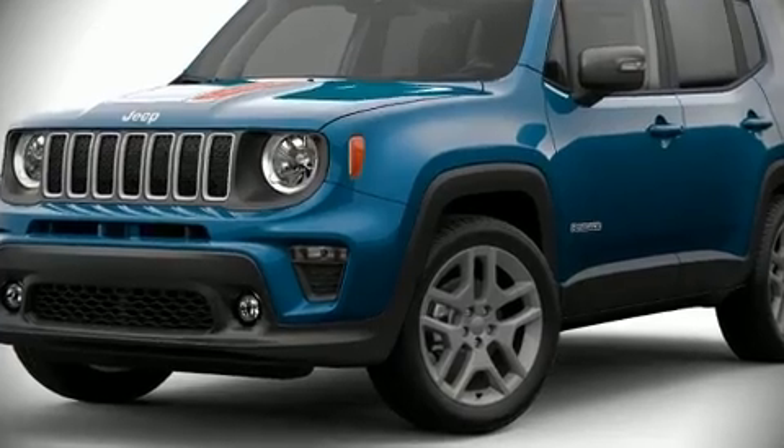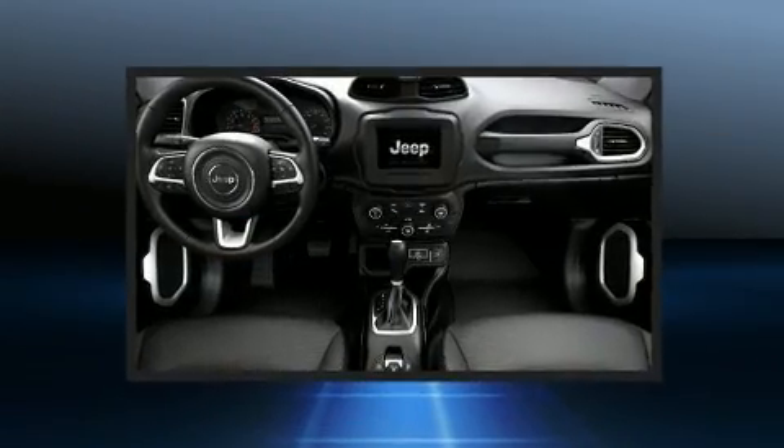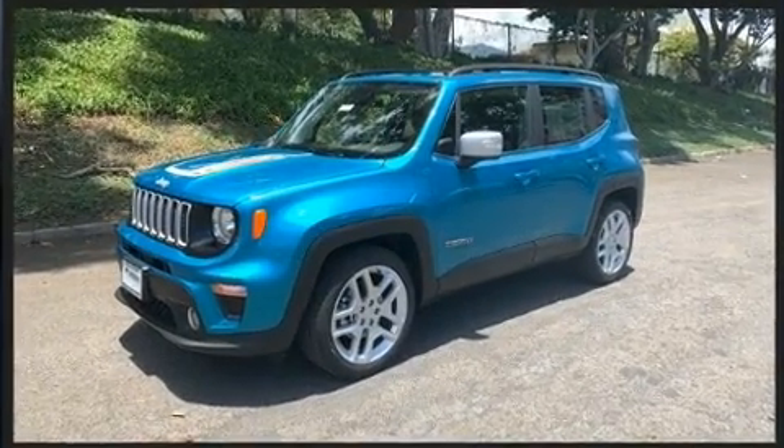Discerning drivers will appreciate the 2021 Jeep Renegade. Smooth gear shifts are achieved thanks to the 2.4-liter four-cylinder engine, and for added security, Dynamic Stability Control supplements the drivetrain.